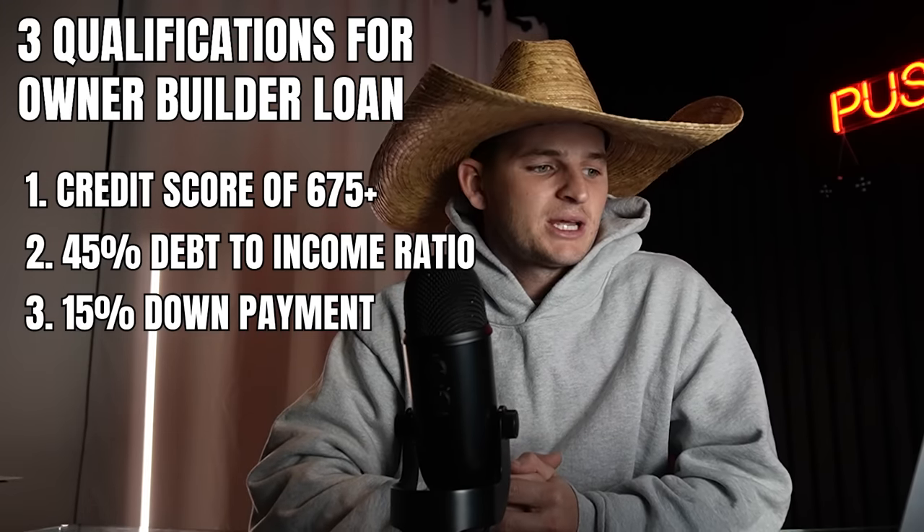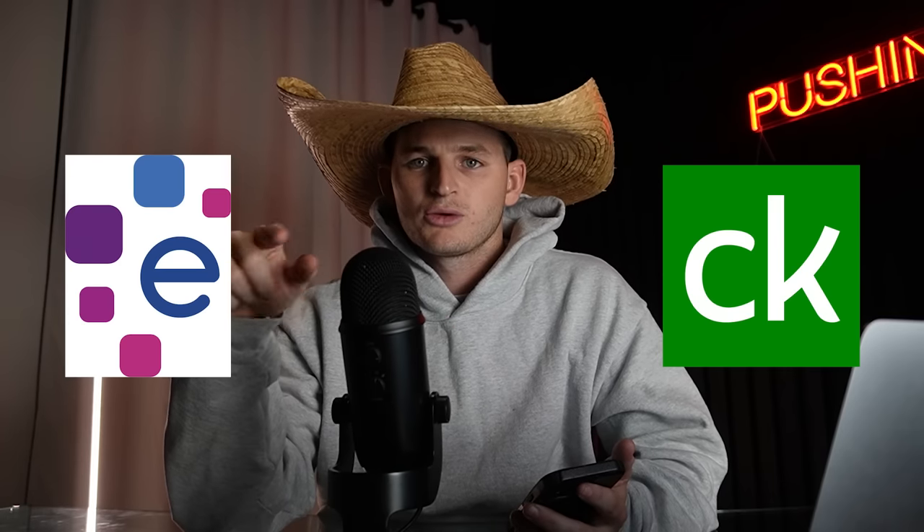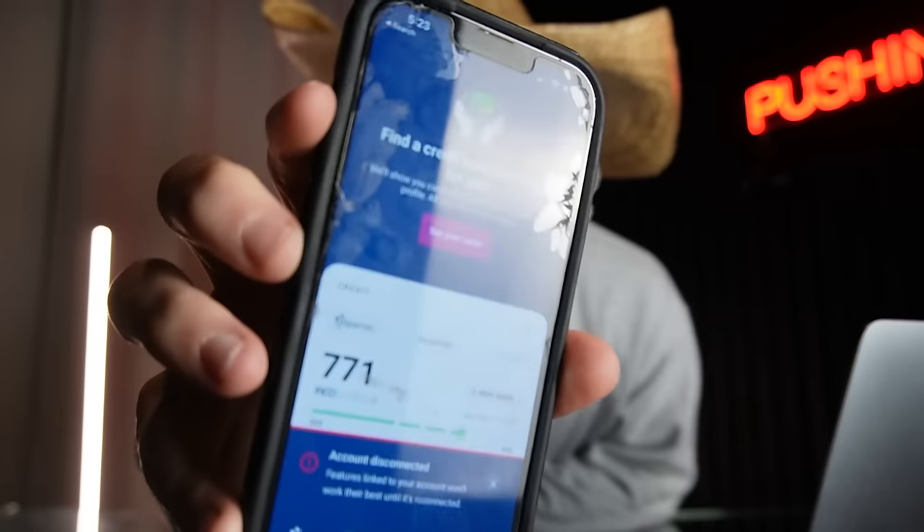The first qualification is credit score — you need a minimum of 675. If you don't monitor your credit right now, I highly recommend doing so. There are free apps like Experian and Credit Karma, and you can also monitor it through your banking app. My credit score shows 753 and 738 on Credit Karma and 771 on Experian. My credit takes a beating because I apply for new credit every two to three months, but credit is very important.